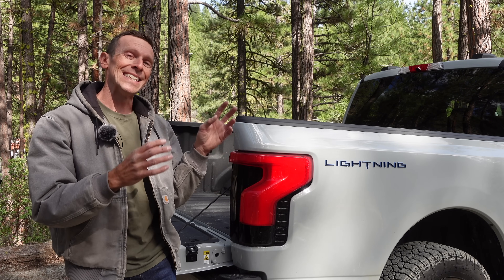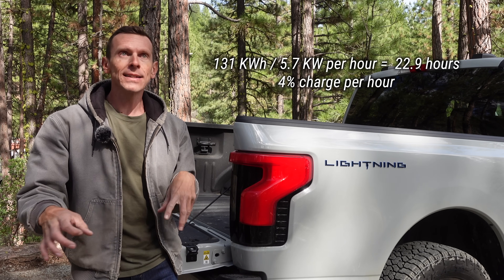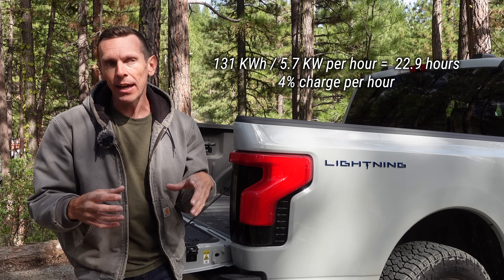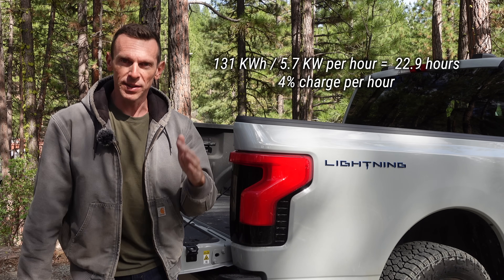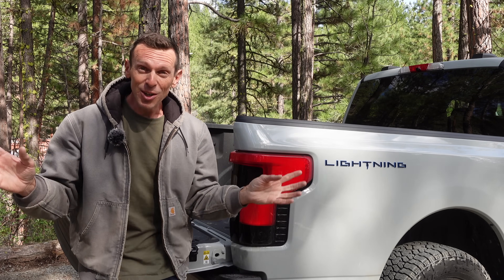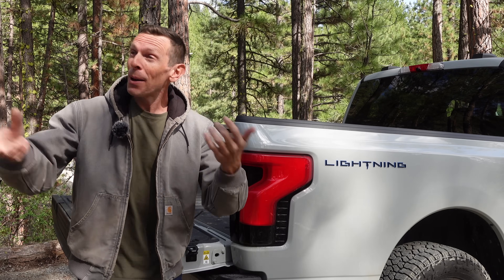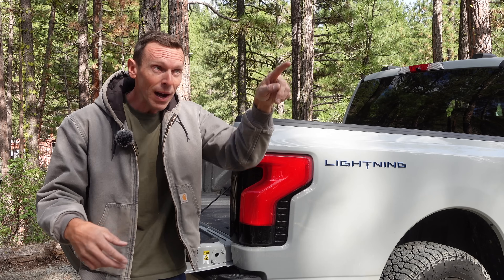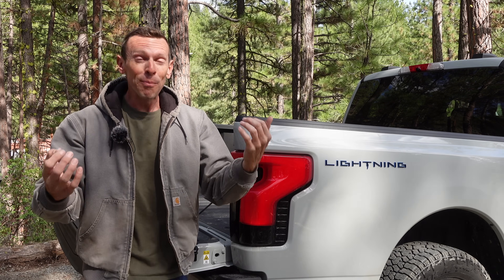So theoretically, if the truck was at zero percent and I plugged it in, it would take four days, six hours each day — 24 hours of charging to go from zero to 100%. I know in theory that seems kind of slow, but for my use in practice, I've done trips to Reno now. The car just sits here most of the day. I'm out working, doing other stuff. I can do my little trips to Portola or Gray Eagle. It's so perfect for my use.